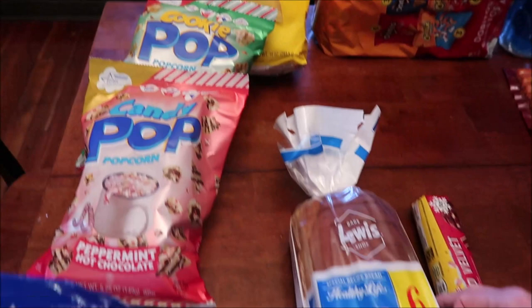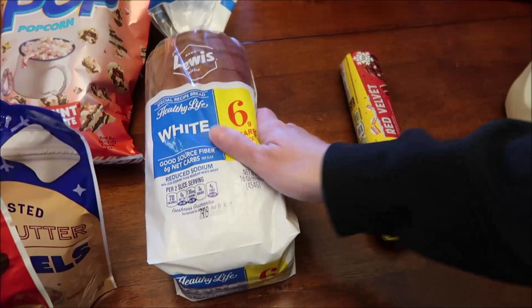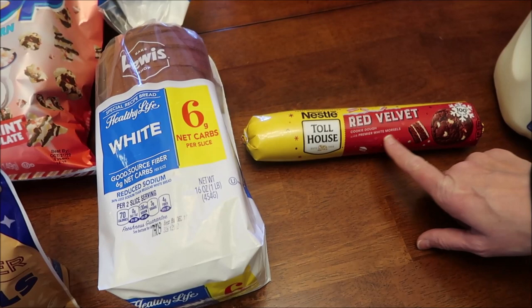I bought two bags of the Lay's Classic — there are 10 individual bags in there. We haven't seen these recently in our area, so I went ahead and bought two while we were at Kroger. I also bought a loaf of bread; it's not my normal brand but they were out at Walmart. And I bought the Nestle Toll House red velvet cookie dough with premier white morsels — we'll be doing a review of those.